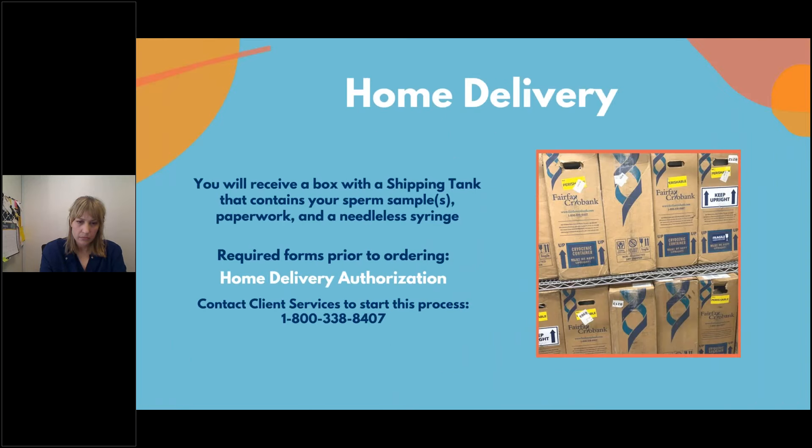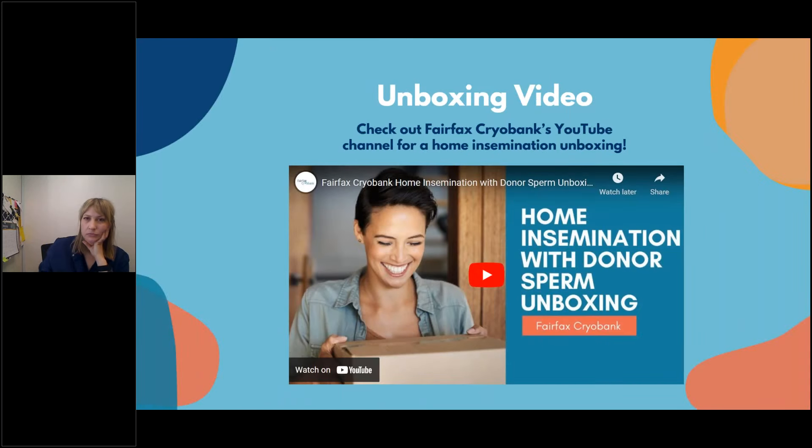Here's a sneak peek of what to expect for home delivery. You'll receive a box with a shipping tank containing your sperm samples, paperwork, and a needleless syringe. We require the home delivery authorization paperwork to be settled before you order, so contact client services to get that squared away first. If you have questions about receiving the box and next steps, we have a great resource video on our Fairfax Cryobank YouTube channel — a home insemination with donor sperm unboxing that walks you through everything from opening the box to timing.